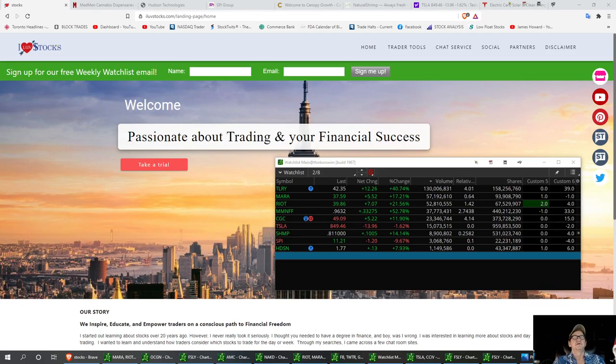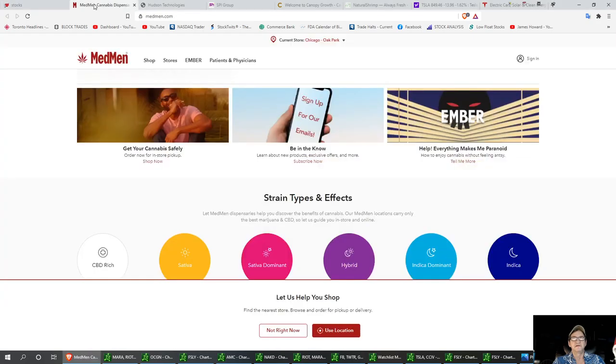The first one on top of my list is called Medman, M-M-N-F-F. Medman is a medical marijuana company, and it's one that's surely been on the rise here lately. We're going to go ahead and look at the chart.